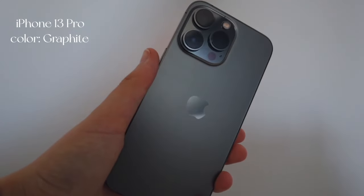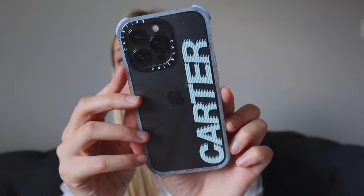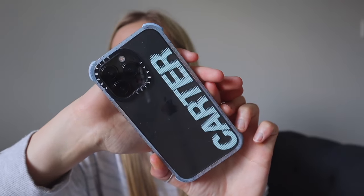A little bit about the phone before we get in: I have the iPhone 13 Pro in the graphite color — I thought it was space gray but I was wrong when I unboxed it. I have 128 gigabytes, and the case on it right now is from CASETiFY, who is actually sponsoring today's video.